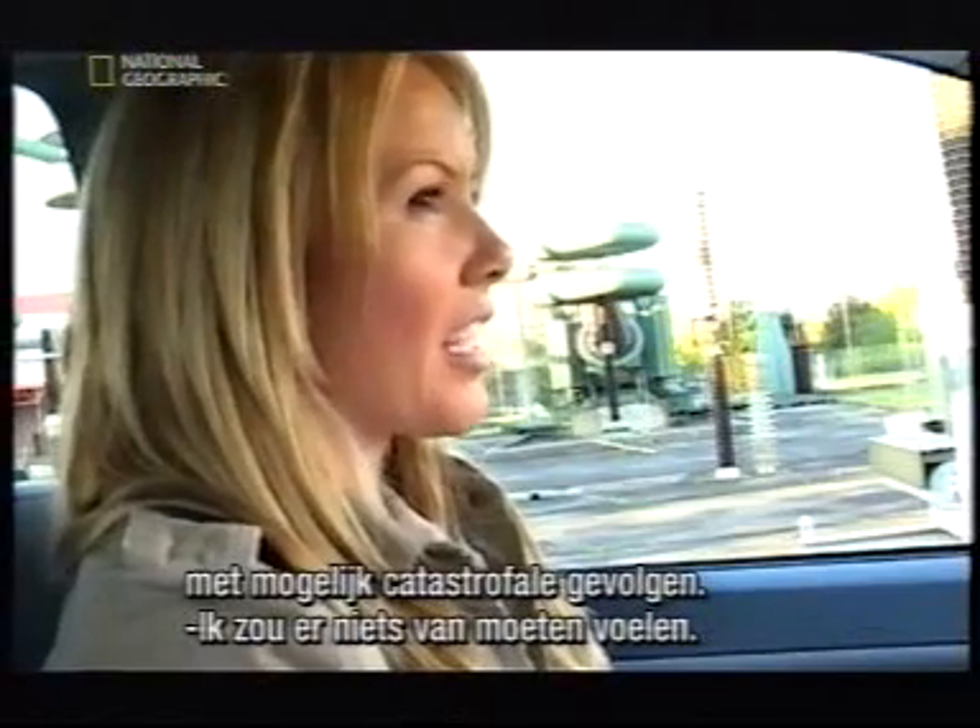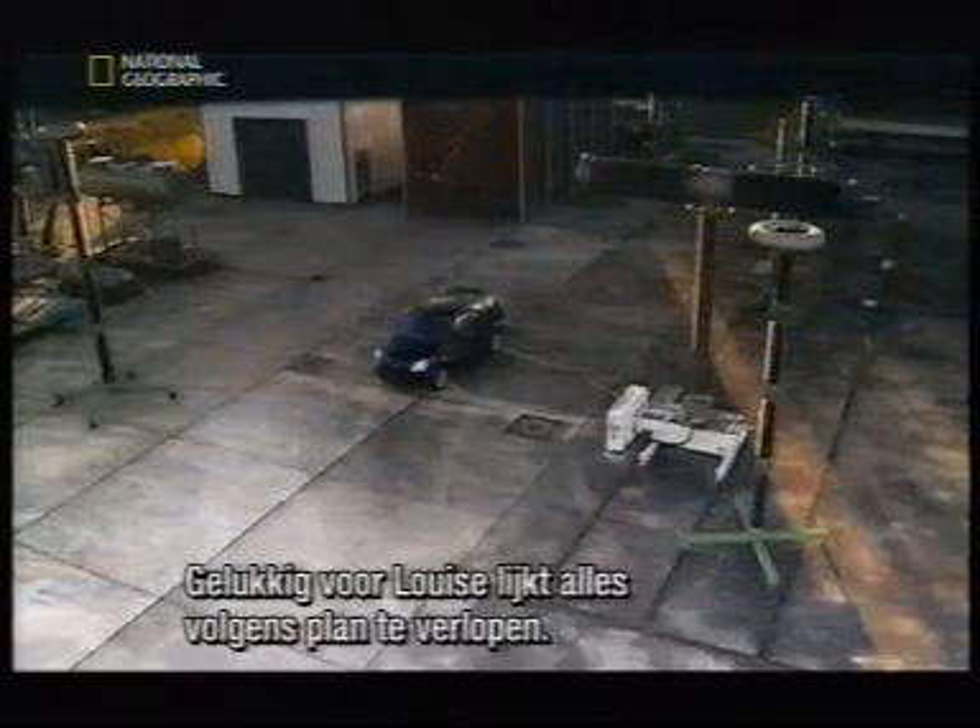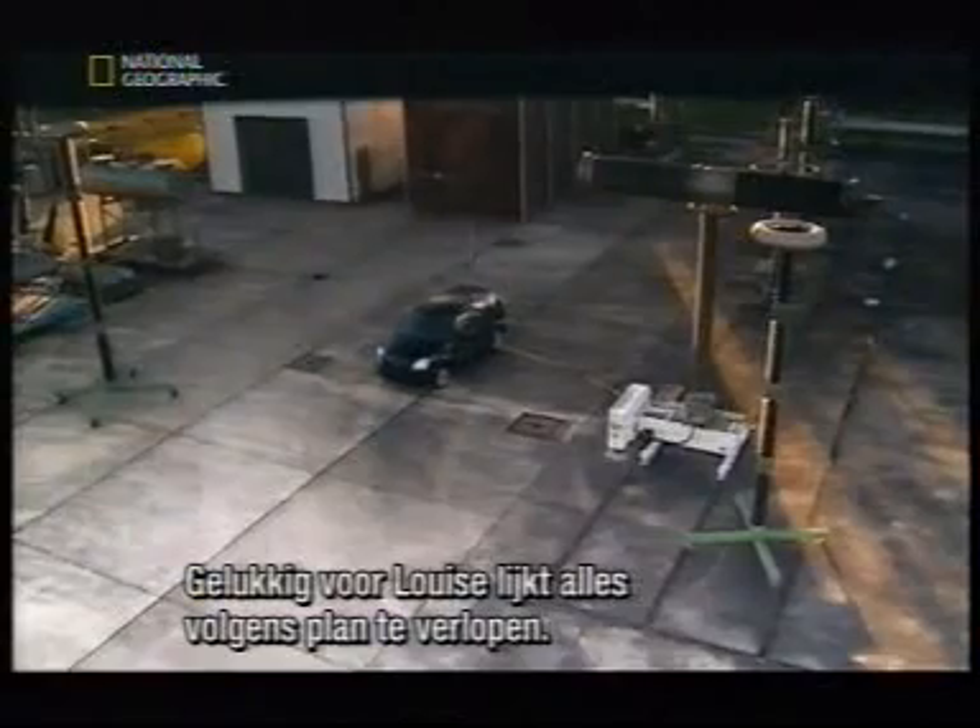Louise says: "I've been told I won't feel a thing." Luckily for her, the demonstration appears to be going to plan.